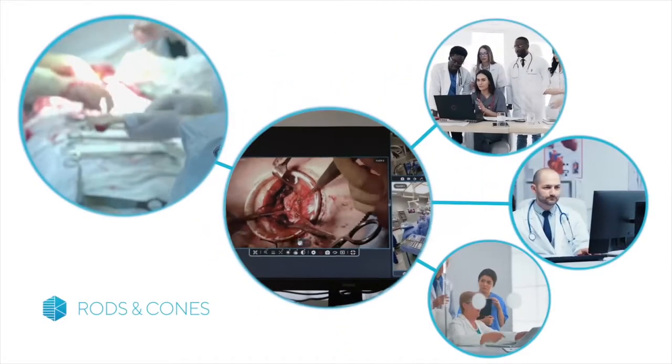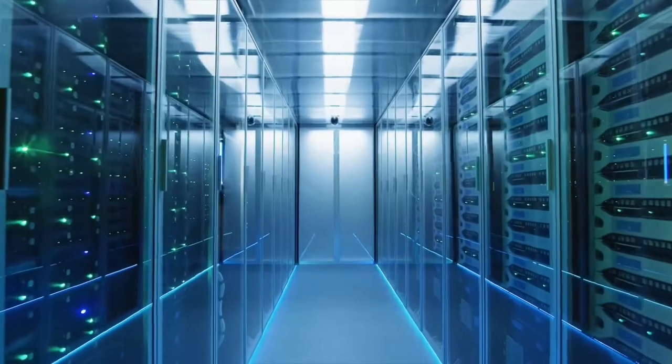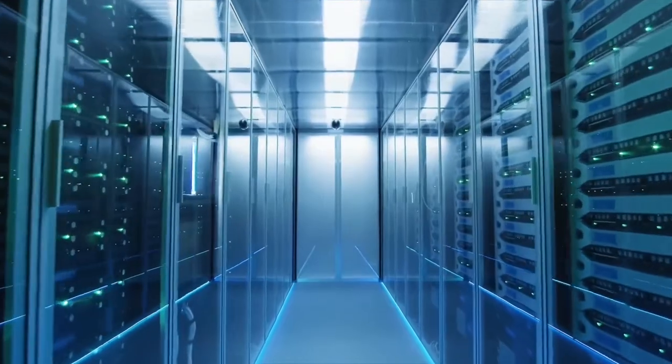Real-time communication with the surgeon via chat, video or audio is possible too. But that's not all. Remote sessions can be broadcasted through the webinar to a large audience, completely secure and controlled.